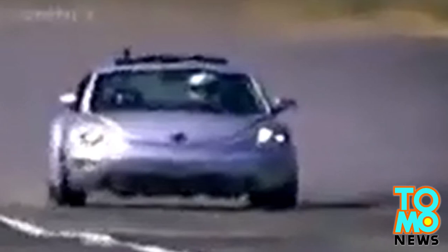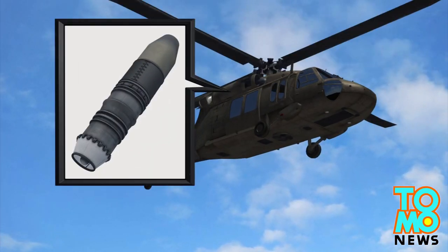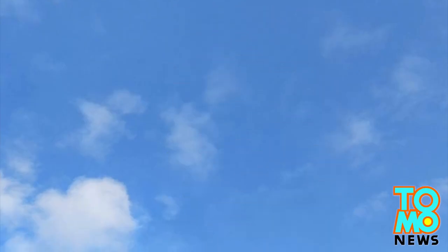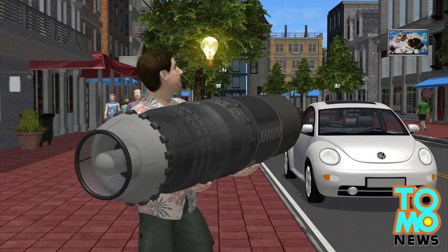So here's how the thing works. The 300-pound engine originally powered a helicopter that flew in the U.S. Navy, before the 47-year-old engineer got his hands on it, tweaked it to give it jet engine power, and slapped it on the back of his little car.